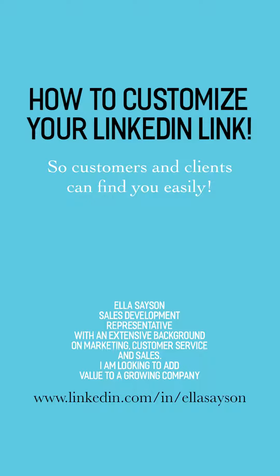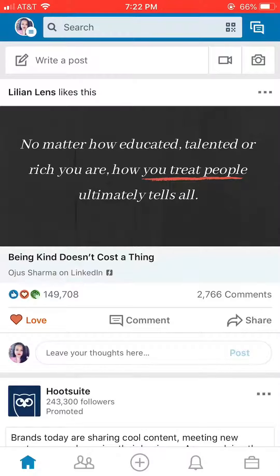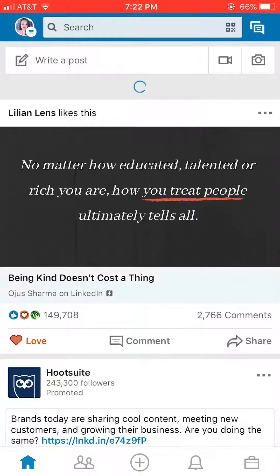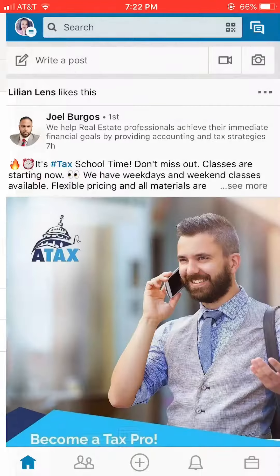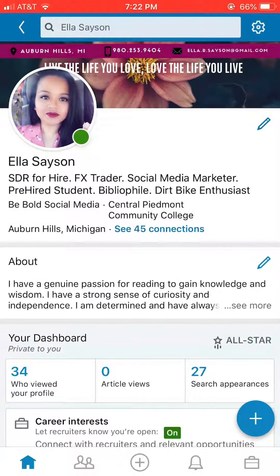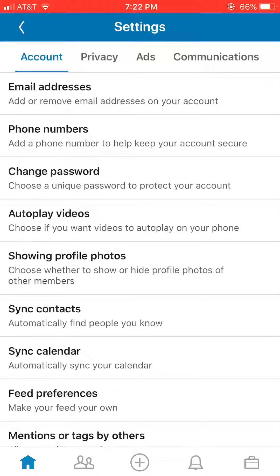I've already provided my custom LinkedIn link for you. So let's go ahead and get started — we're currently using the app. When you pull up the app, you're basically going to have the standard homepage with the news feed. Go to your view profile, and at the top under the settings — the little gearbox — it's going to pop up with this.